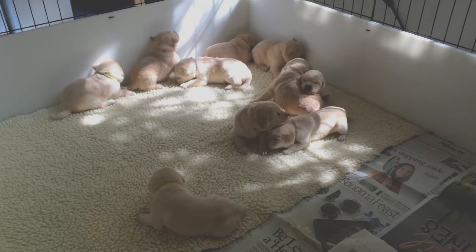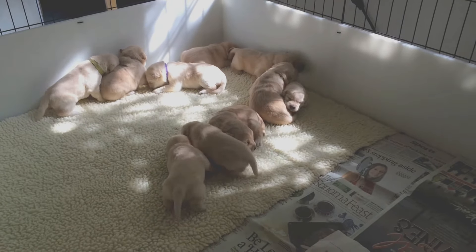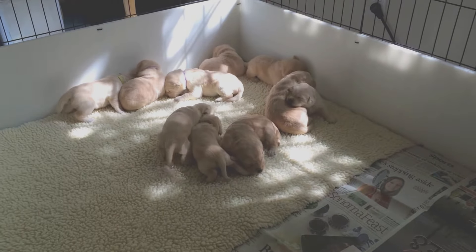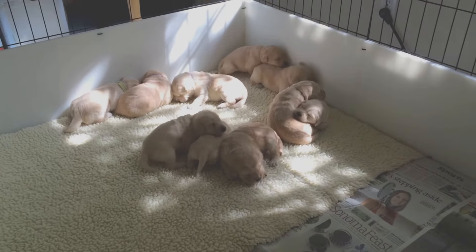Today is also picture day and nail trim day. So they're kind of not sure what to think about life. You can see they're more mobile.